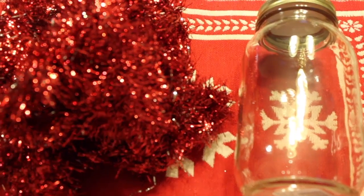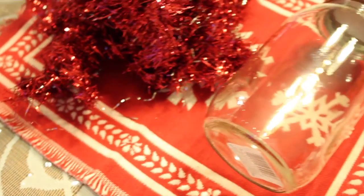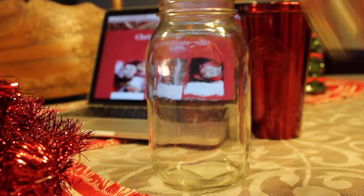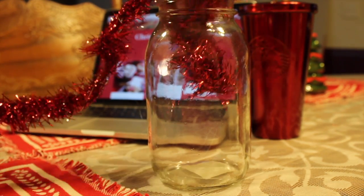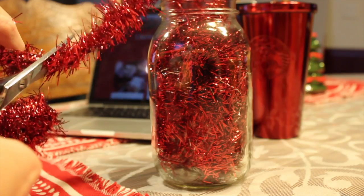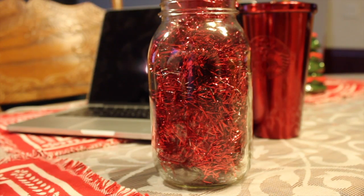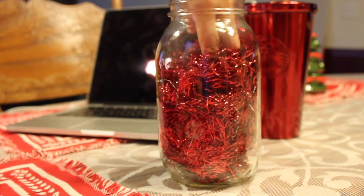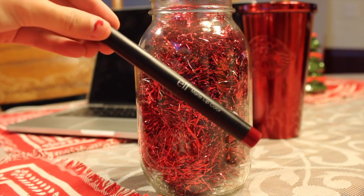This DIY is also super cheap and affordable. All you need is a mason jar and some tinsel, which is probably a dollar each. Take the lid off, put the tinsel inside, and put whatever else you want in the jar. I decided to put my lipsticks in there — just the two I've been wearing the most lately — and it's really cute. You can put makeup brushes, lipsticks, nail polishes, whatever you want. It's festive for your room for this time of year.